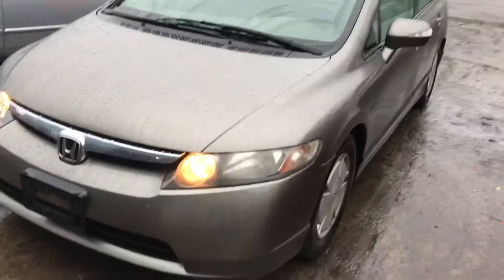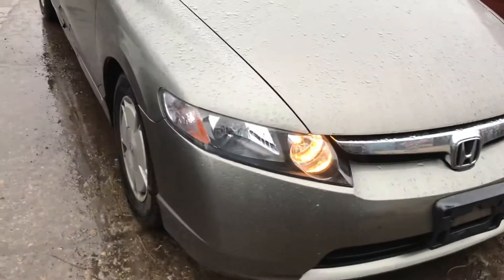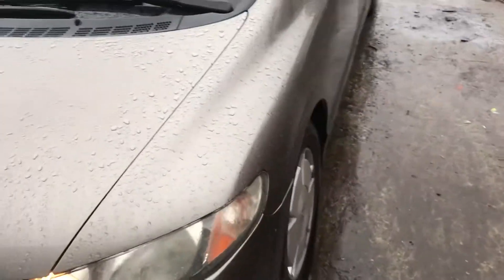2006 Honda Civic. Car starts. Headlights are good, front bumper is good, hood is good, both fenders are good.